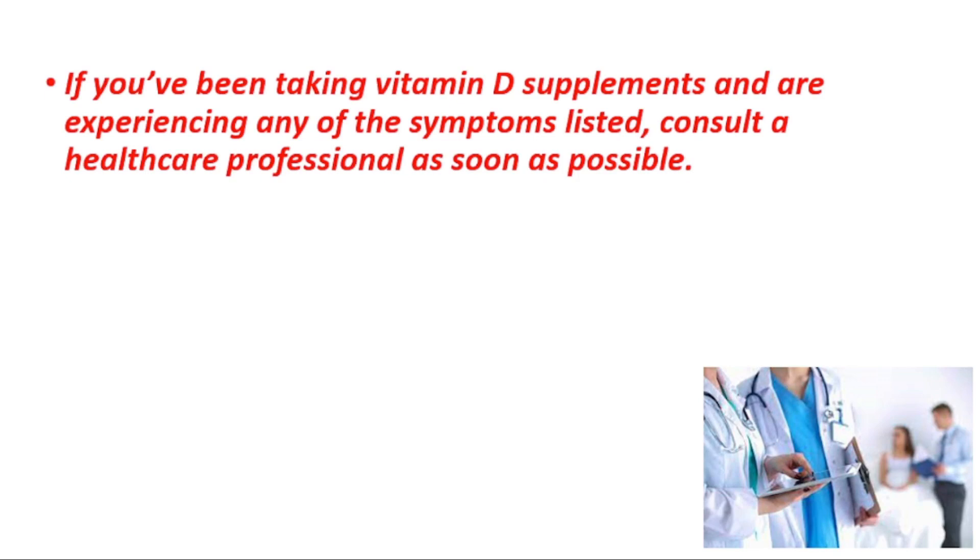If you have been taking vitamin D supplements and are experiencing any of these symptoms, consult a healthcare professional as soon as possible. Thanks for watching. If you find it helpful, consider liking, commenting, and sharing this video with your friends. See you later.